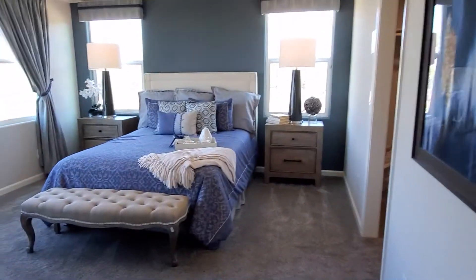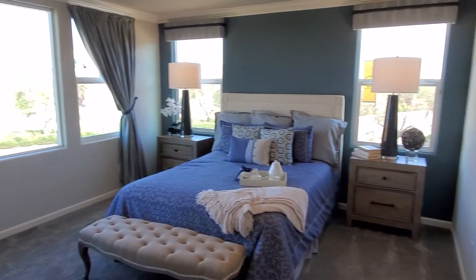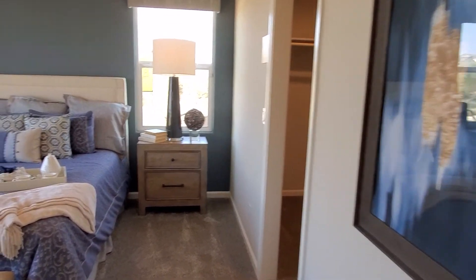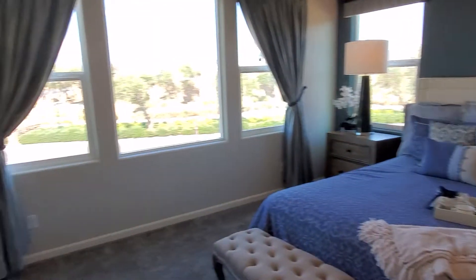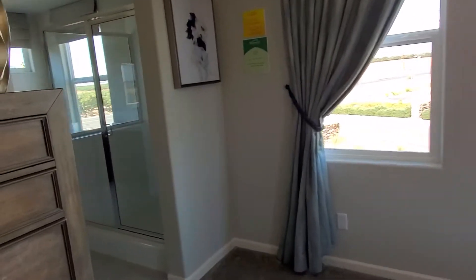So we have the master bedroom right here — love the master. Over this way we have the master bath. Let's go ahead and check out the closet; it's a good size closet.